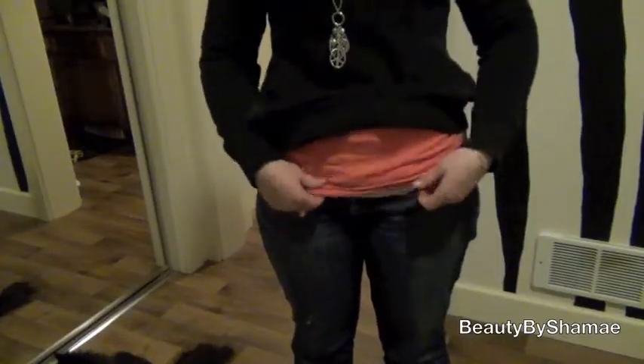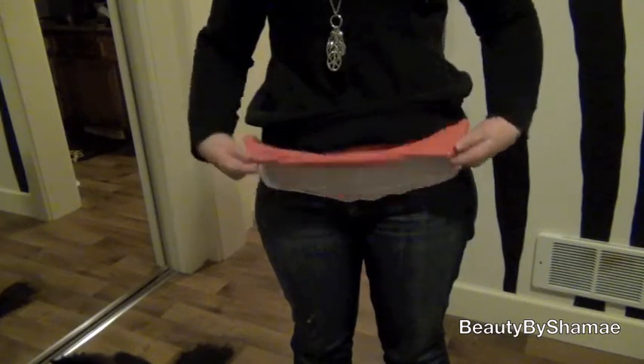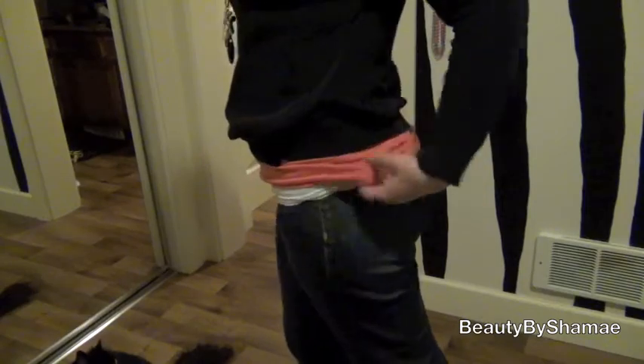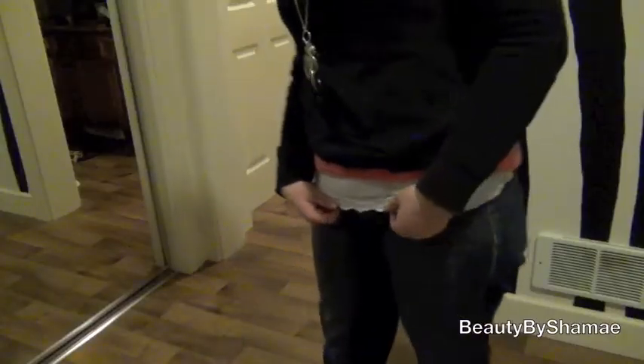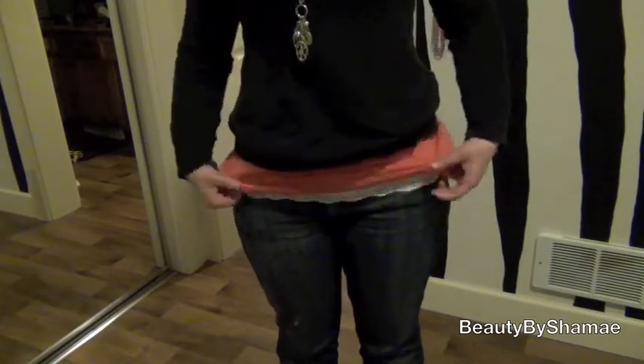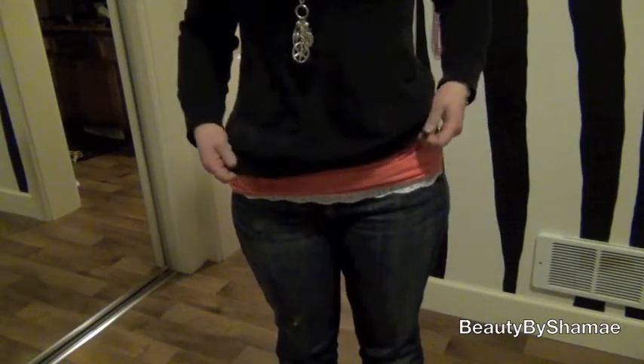I have a cute little salmon colored shirt, which is such a cute color — I love it. I'm not really sure where I got this; my mom just bought it for me. And then I have a white tank top from Mariposa underneath. It's just a really cute layered look.